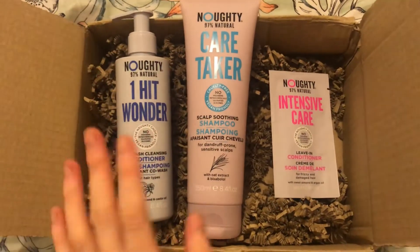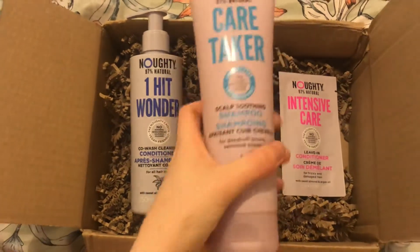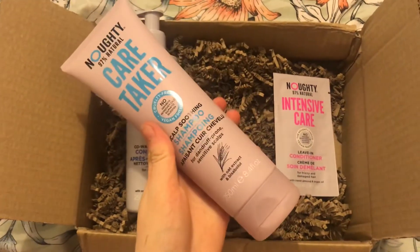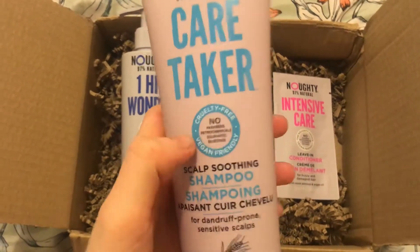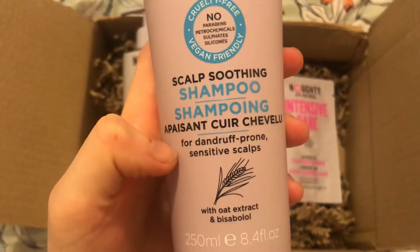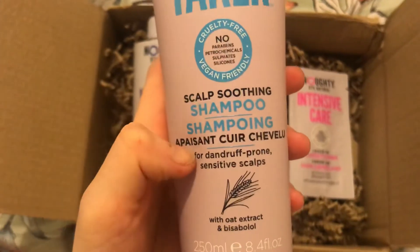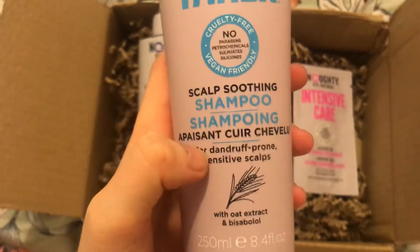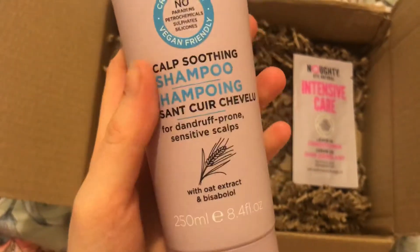And then I saw this and I cannot believe how big the bottle is — I mean it is huge. This is the Caretaker Scalp Soothing Shampoo for dandruff prone sensitive scalps. I have sensitive hair, sensitive skin, basically sensitive everything. So I wanted to give this a go and see how it did.